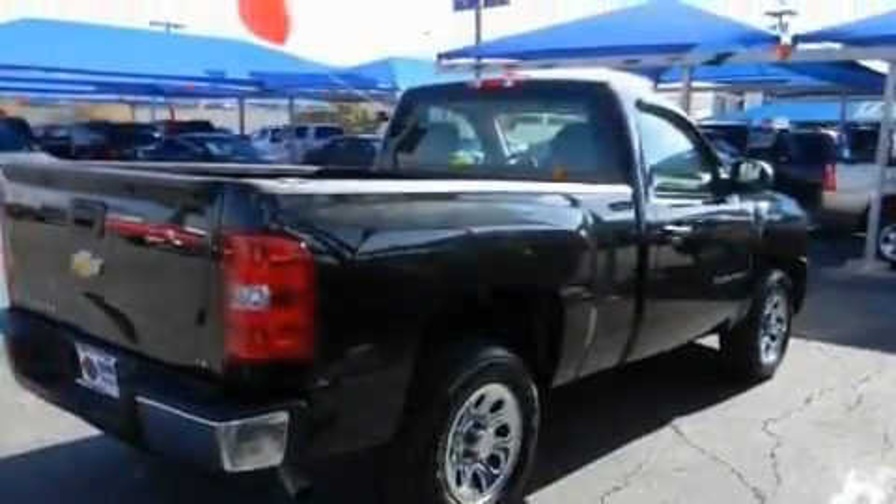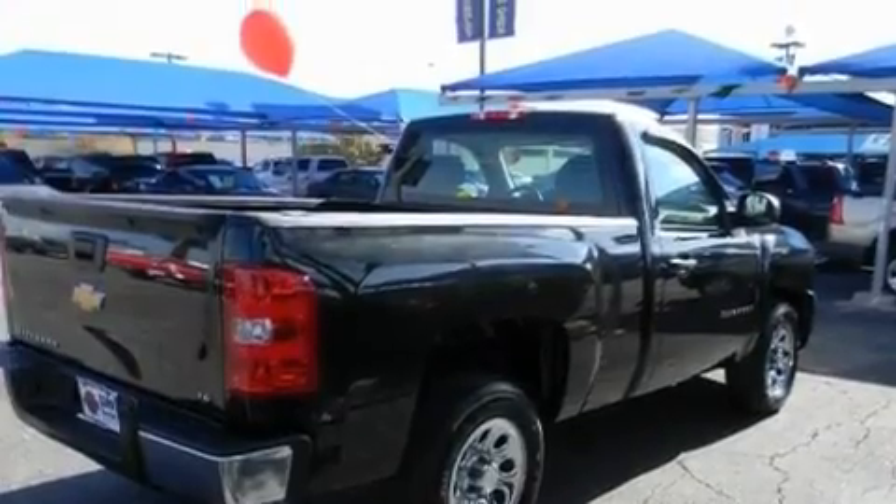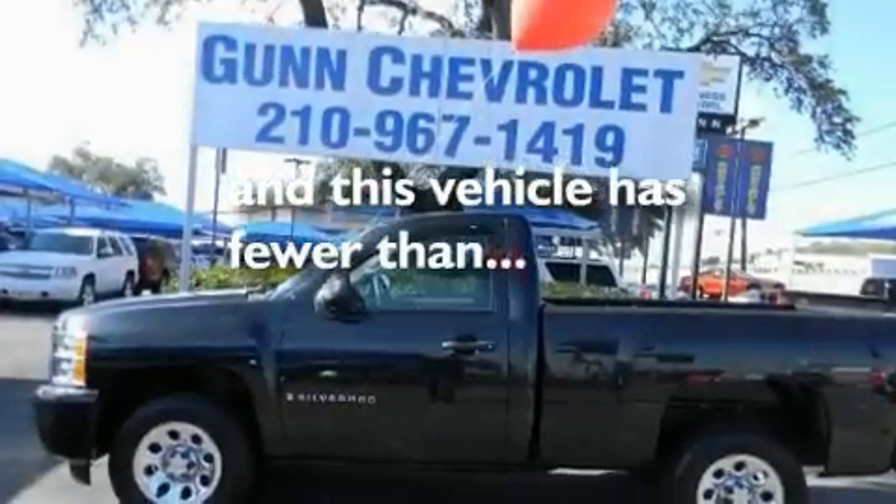Additional features include a low tire pressure indicator, an anti-lock braking system, a passenger side airbag, and this vehicle has less than 14,000 miles.